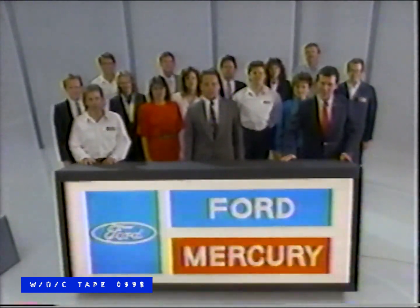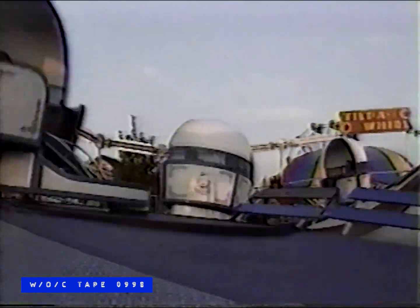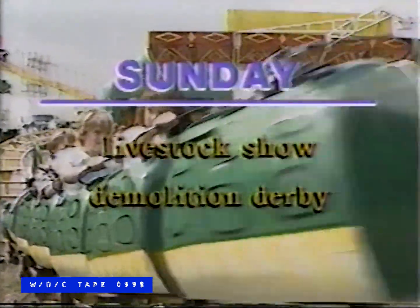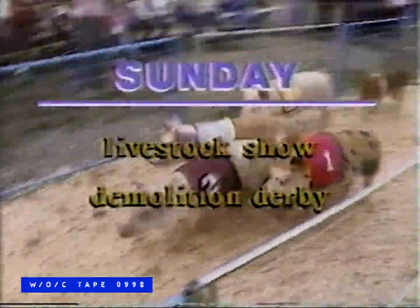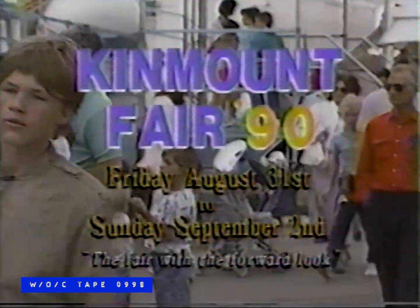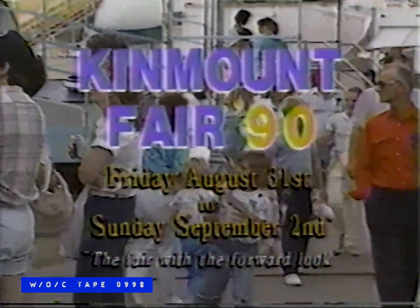Come on down to the 1990 Kinmont Fair — Friday August 31st to Sunday September 2nd. Friday's features include a smashing demolition derby. Saturday, take in the stock shows, amateur programs, and the grandstand show starring Bobby Curtola. Sunday's features include pony shows, dog shows, and a horse-drying contest. There's so much to do at the 1990 Kinmont Fair — the fair with the forward look. Friday August 31st to Sunday September 2nd.